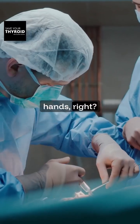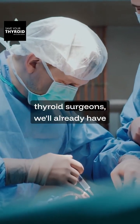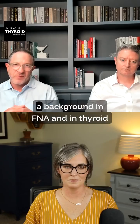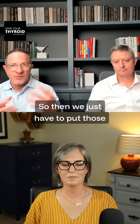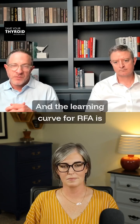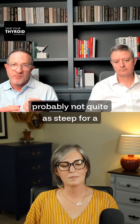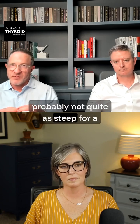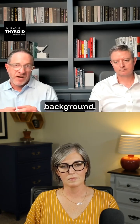Fortunately, surgeons have good hands. Most experienced thyroid surgeons will already have a background in FNA and in thyroid ultrasound, so we just have to put those two together. The learning curve for RFA is probably not quite as steep for a surgeon as it would be for somebody with a different background.